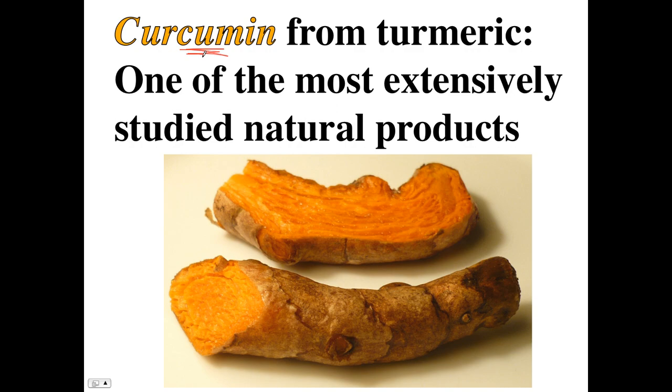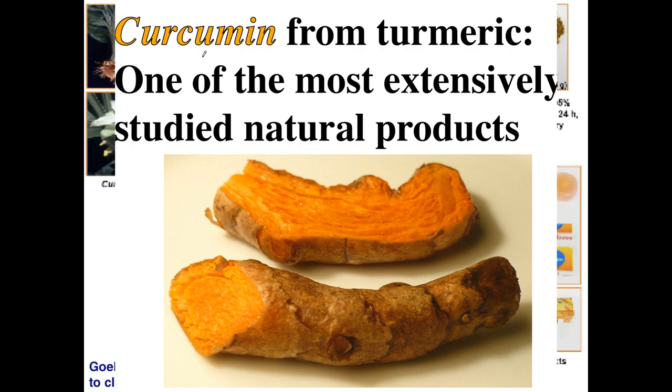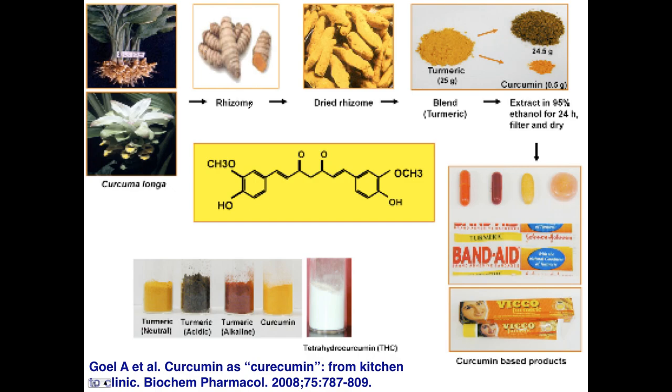Let's look at a paper published in 2008. The title is 'Curcumin as Cure-cumin' — a bit of an exaggeration. You can see the flower of turmeric, the turmeric roots at top left, and the massive leaves that look like lily leaves. This is the root itself, the rhizome. You dry it, you get turmeric powder, and then you extract curcumin, the most potent stuff.